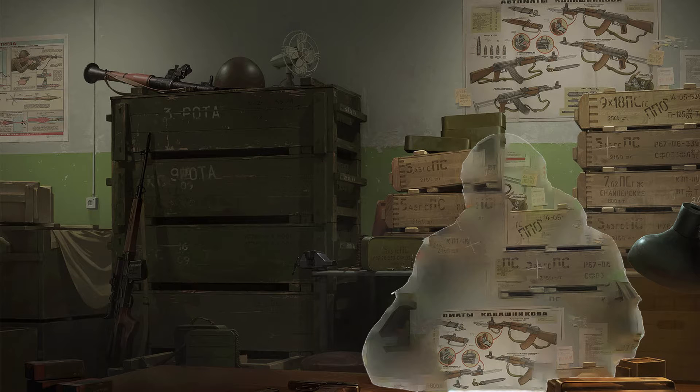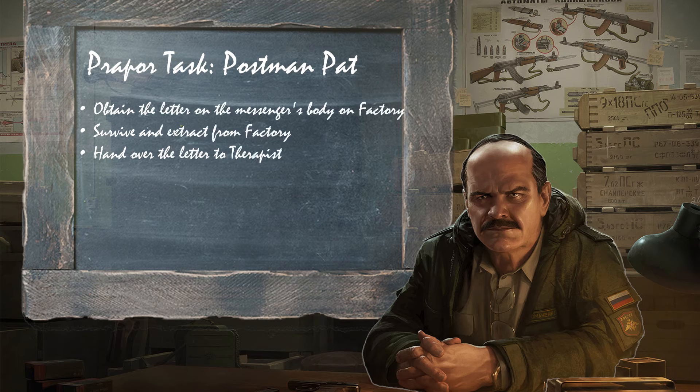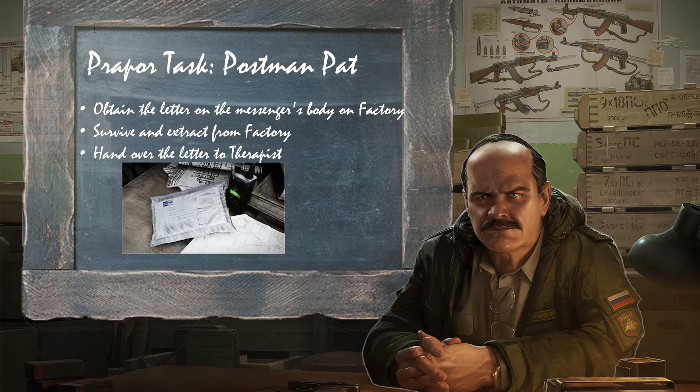In the Escape from Tarkov task from Prapor called Postman Pat Part 1, we need to head to Factory. We're heading to Factory to obtain the letter from the Messenger's body.